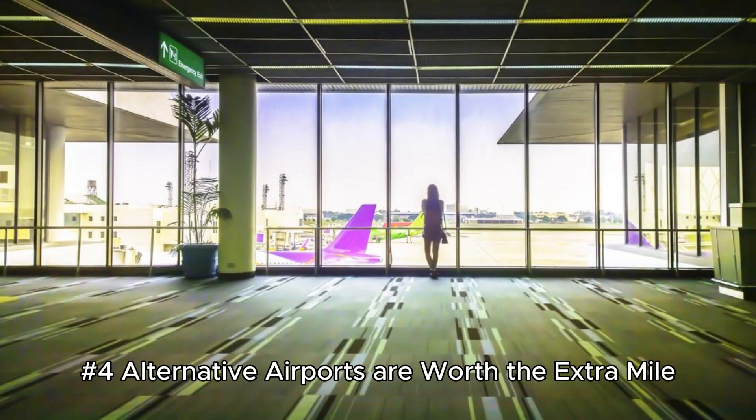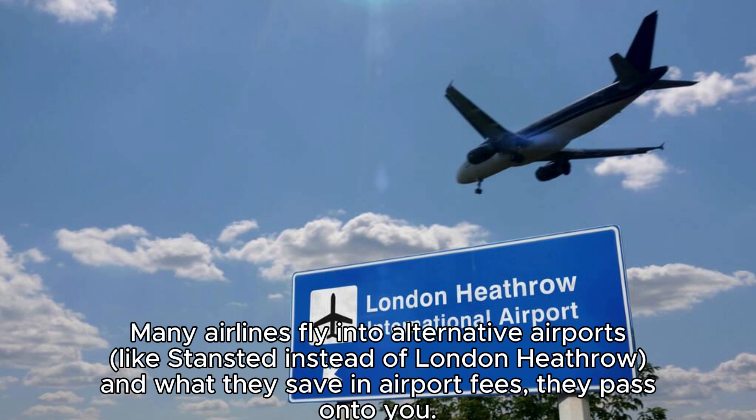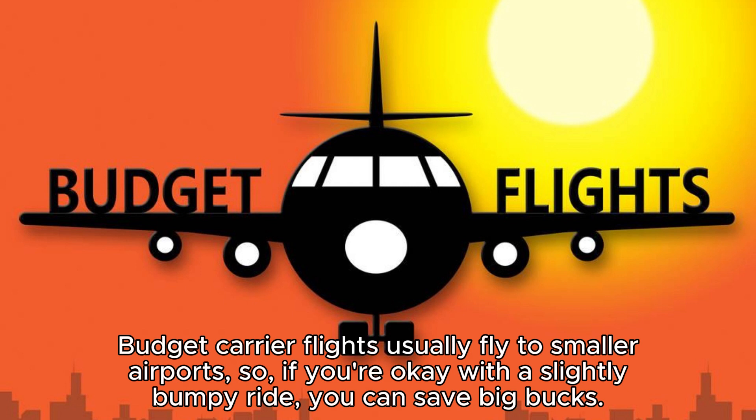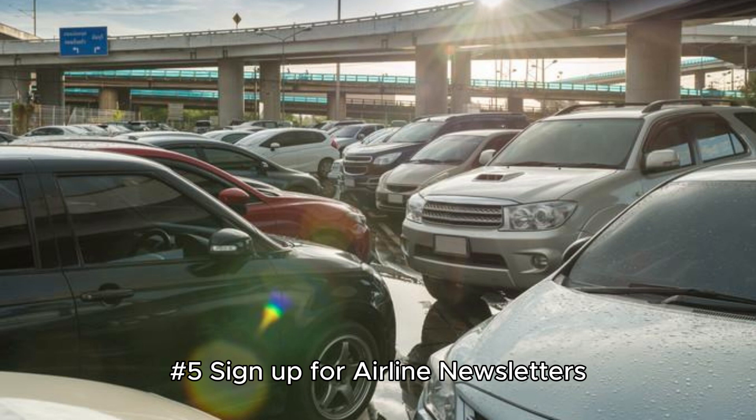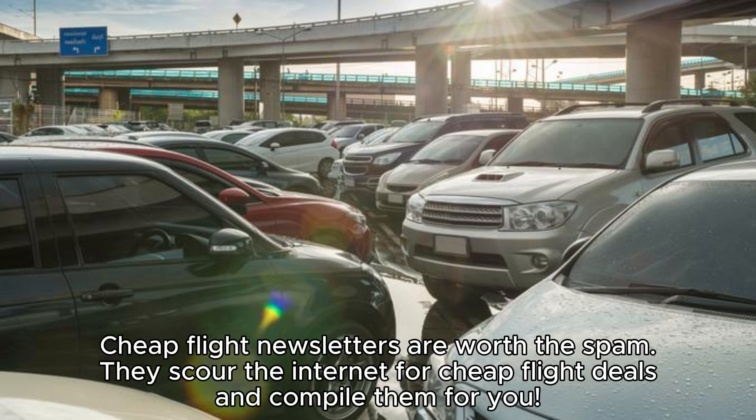Hack 4: Alternative airports are worth the extra mile. Many airlines fly into alternative airports — like Stansted instead of London Heathrow — and what they save in airport fees, they pass on to you. Budget carrier flights usually fly to smaller airports, so if you're okay with a slightly bumpy ride, you can save big bucks. The added benefits include less traffic, cheaper rental cars, and fewer people at the airport.